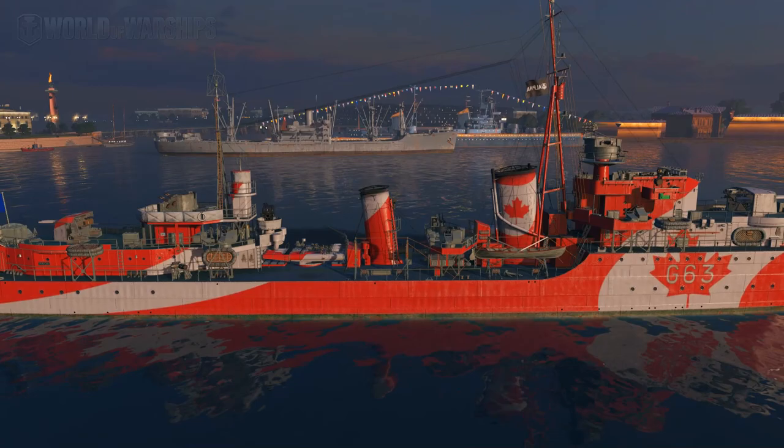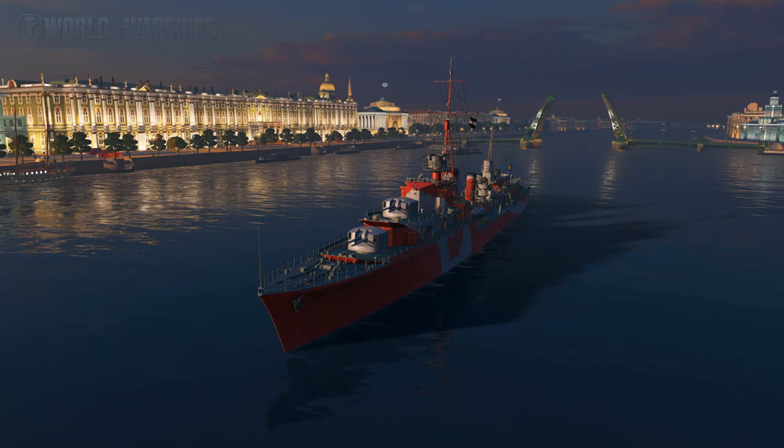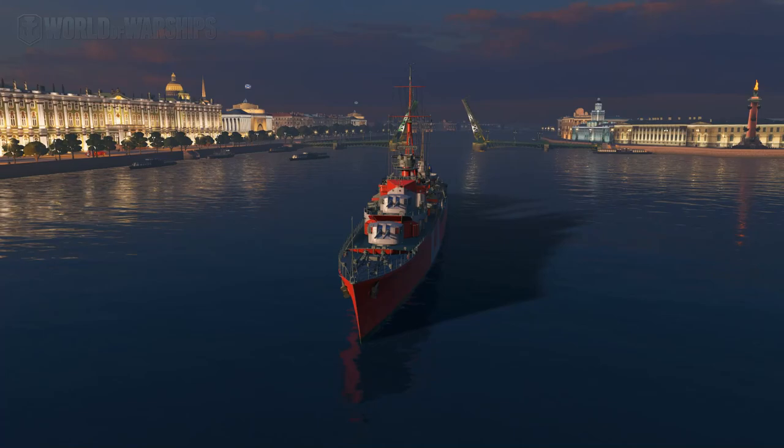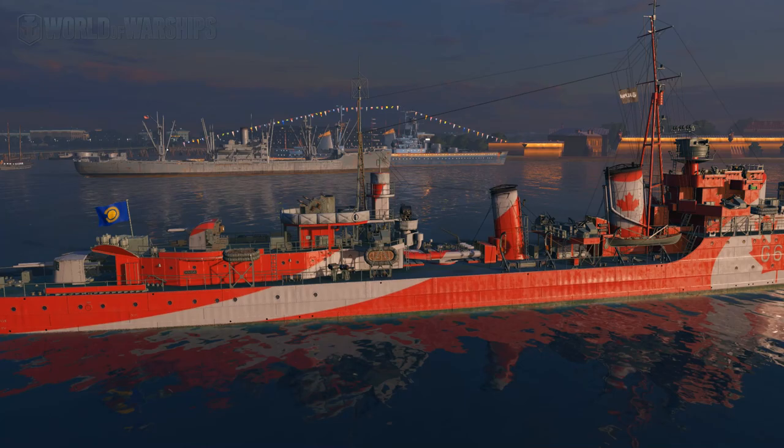When I say aggressive, I mean there is probably no better ship in World of Warships for hunting down and killing enemy destroyers. And when I say that, I realize we have ships like the Atlanta, the Minotaur, the Worcester, and the Flint in the game - and I still say there is no better ship than Haida for hunting down and killing enemy destroyers.